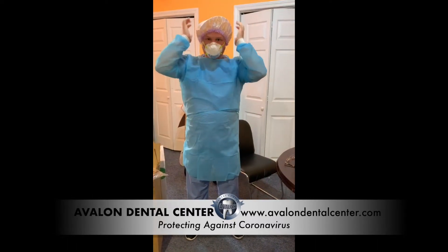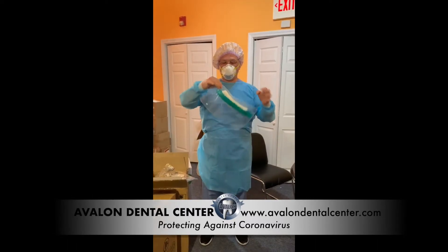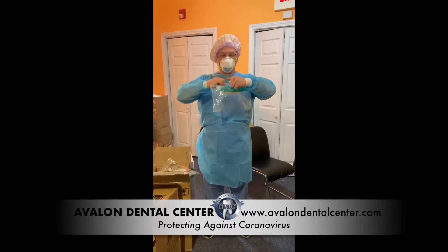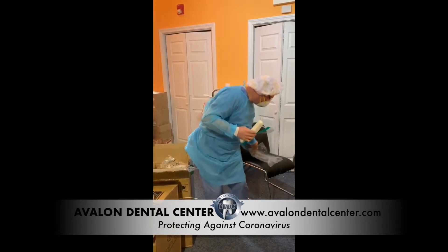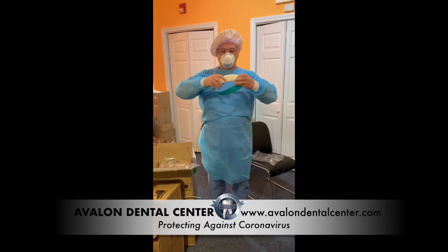I'll spray the mask with alcohol spray. I'll also use a shower cap to protect my hair and continue protecting myself better. I was given a new face shield, thanks to Dr. Natalie from Atlantis Dental, and I'm going to use it.